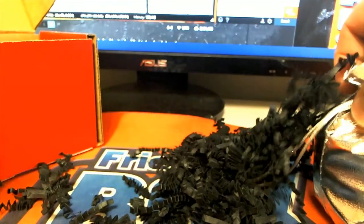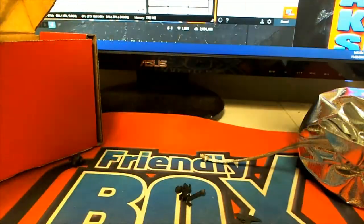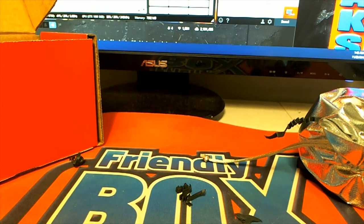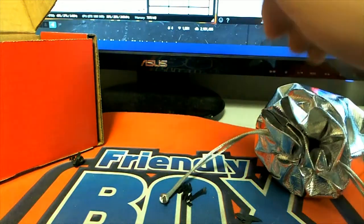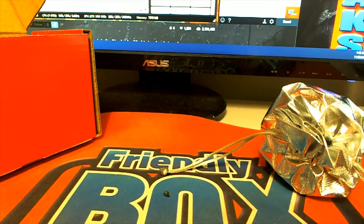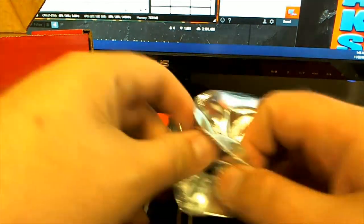Whoa, man — too much shrapnel, a bunch of damn spiders coming out of there. Too much shrapnel, man. All right, here we go — good luck.